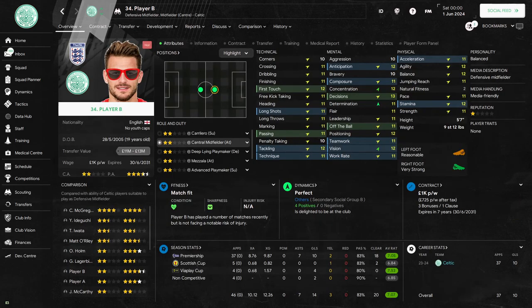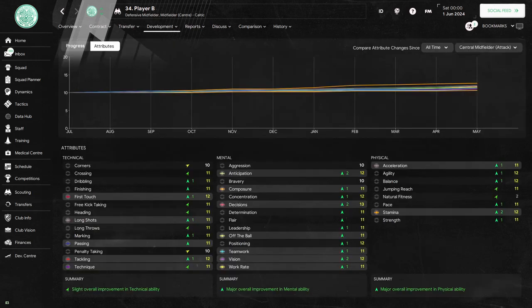Player B would play in 46 games. He would score 14 goals and chip in with seven assists. Looking at his player profile page shows a good amount of improvement — his biggest gain is three points in decisions and he scores two-point gains in nine other attributes. His development graph shows a slight overall improvement in the technicals and major overall improvement in the other two areas of his game.